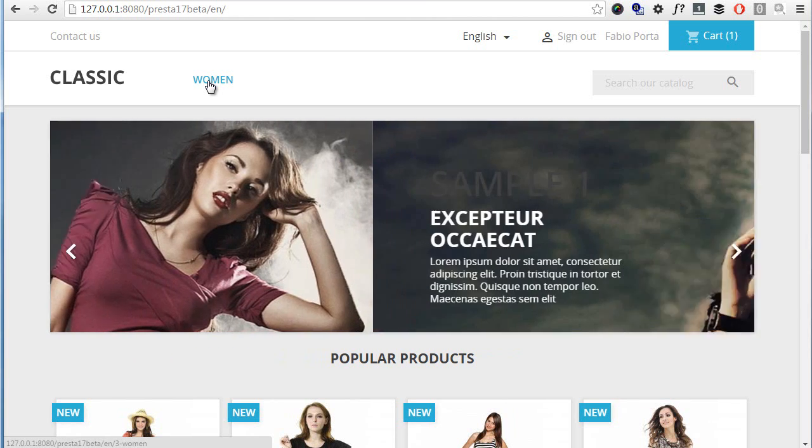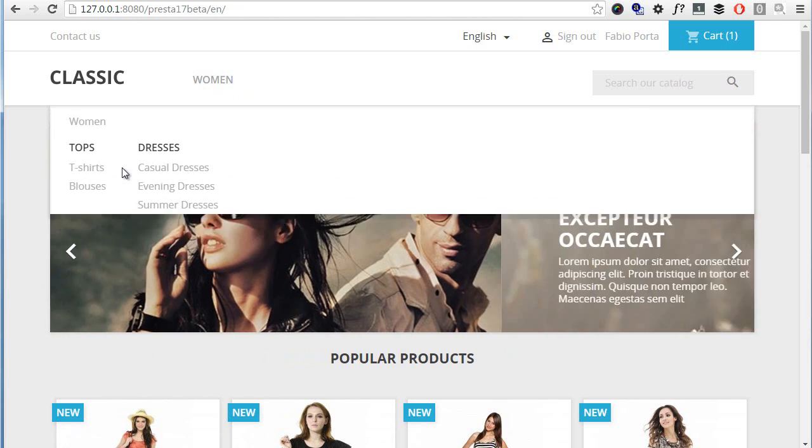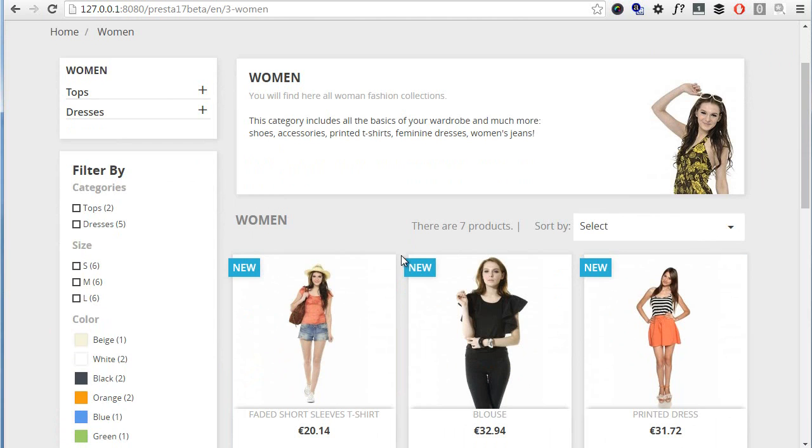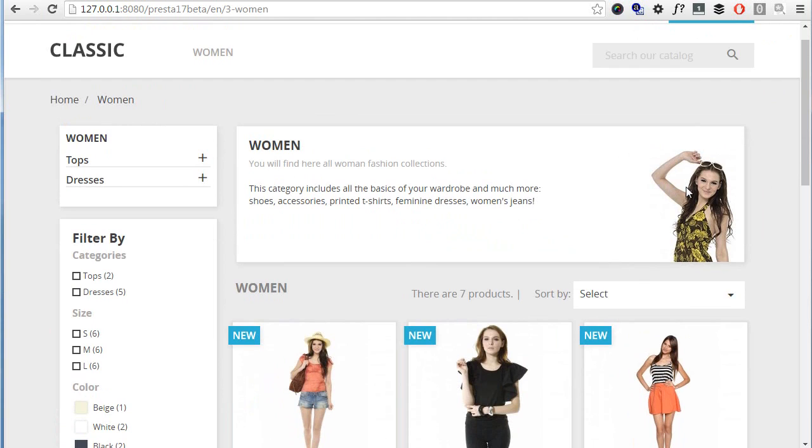Let's have a look at a category. Category pages were a bit messy before but are a lot clearer now, with a fixed category image that doesn't span the whole width. The good news is we can now set a different image for the category thumb and the main image, so we can have two — which is great.